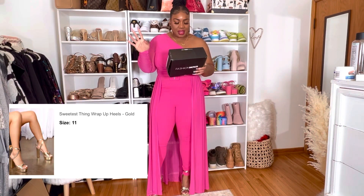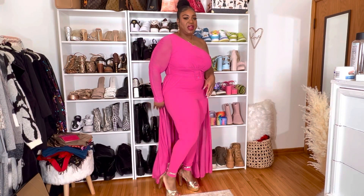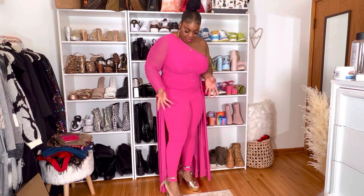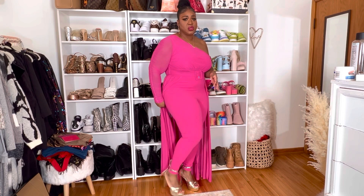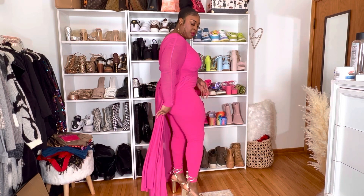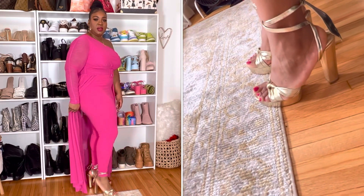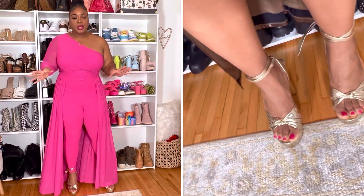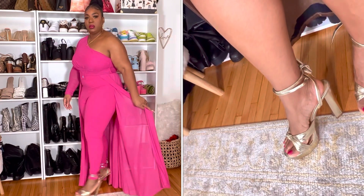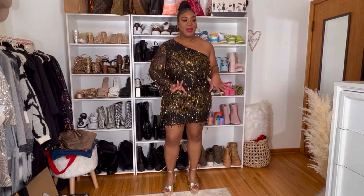These are called the 'Sweetest Thing Wrap-Up Heels,' size 11 in gold. At first I was like, oh my god, my feet are not fitting, but the material sort of stretched to accommodate my feet and now they fit and they're so comfortable and so cute. They just tie up in the back — they have platform heels. Super duper cute, I absolutely love them and they'll go with a lot of different outfits too.